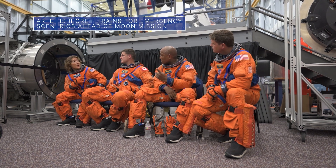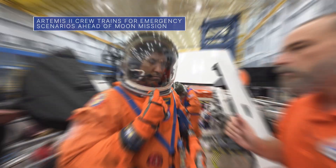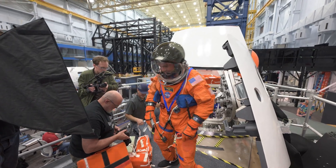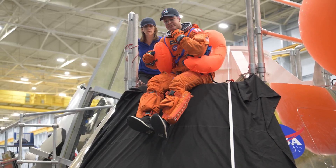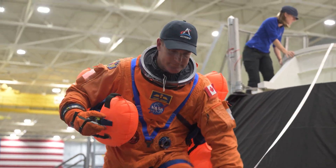During recent training at our Johnson Space Center, the astronauts of our upcoming Artemis II mission practiced procedures to exit the Orion spacecraft in an emergency. The training is meant to ensure the crew will be ready for any emergency scenario that might occur after splashdown that would require them to leave the capsule before the recovery team arrives.